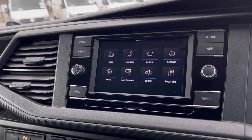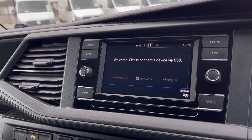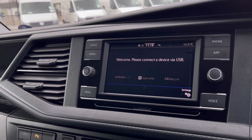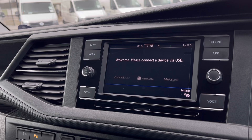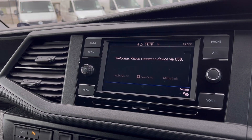Over to the infotainment screen, we have a wide range of options available. Heading to our App Connect, this offers Android Auto, Apple CarPlay, and MirrorLink, allowing us to access driver-safe applications including Spotify, Apple Music, and Google Maps navigation.